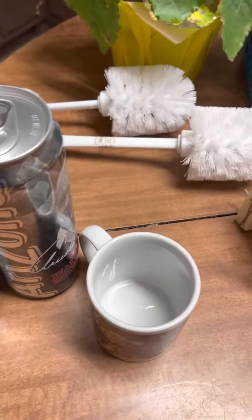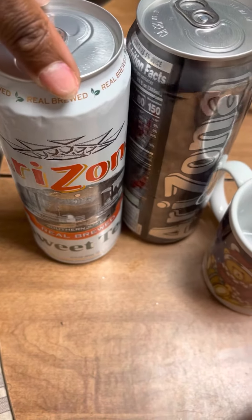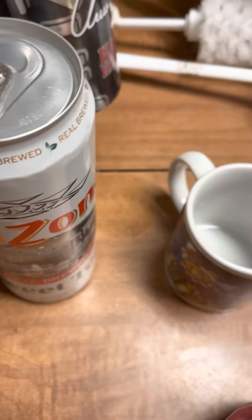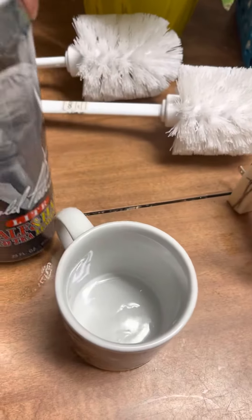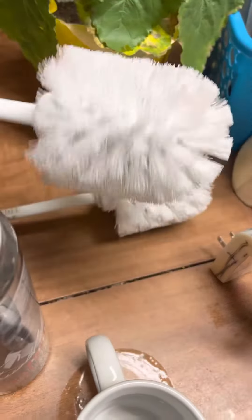Then we moved on. We went to another Dollar General. It was tons of food that I did not record, but it was a lot of food and drinks that they threw away. We just rescued this real brew sweet tea and this Arizona half and half tea and lemonade. Also in the dumpster we found two toilet cleaning tools for the toilet.